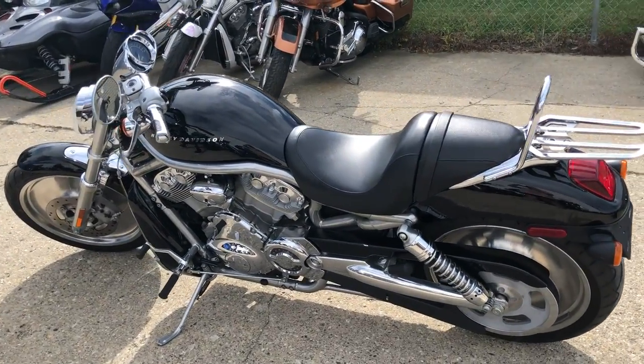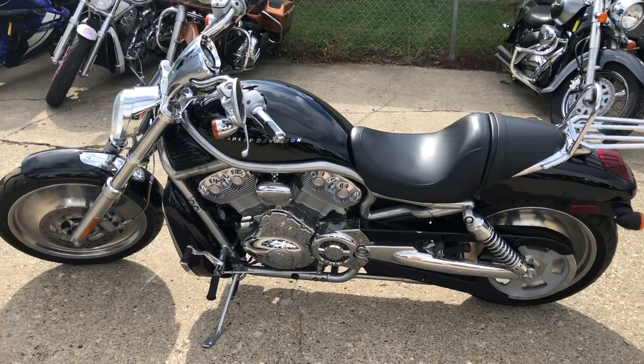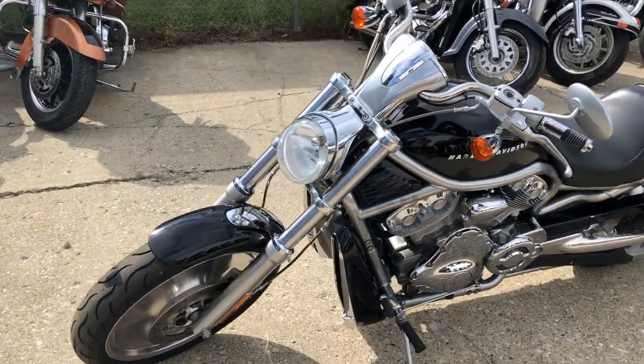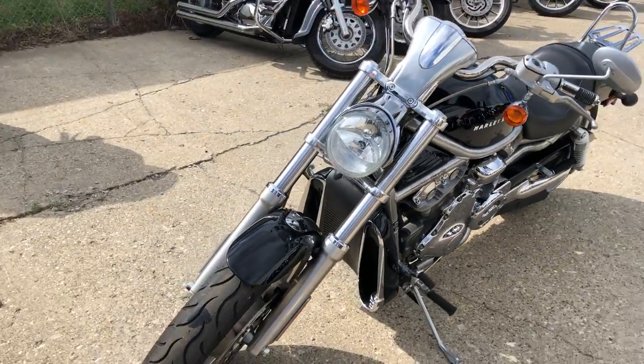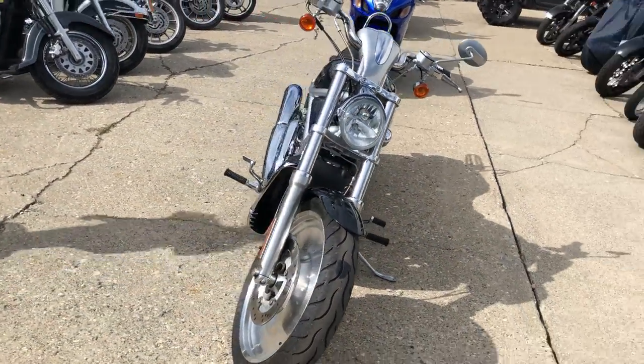Just serviced at dealership, inspected, all fluids changed, runs strong, needs nothing. You can buy this with confidence. Give us a call at 810-648-9500 and get approved and ride today.